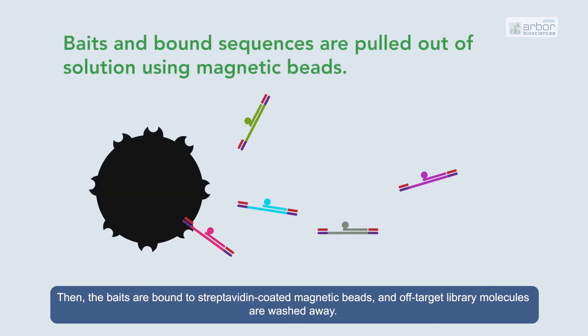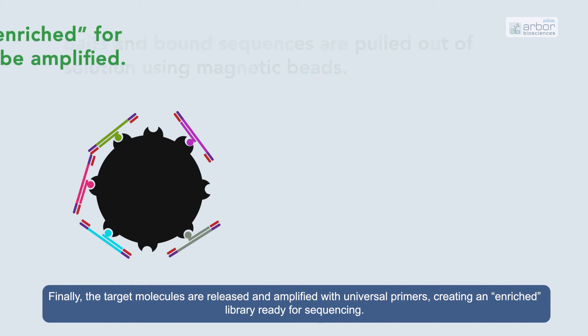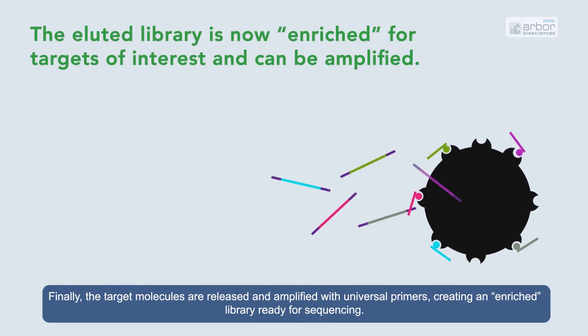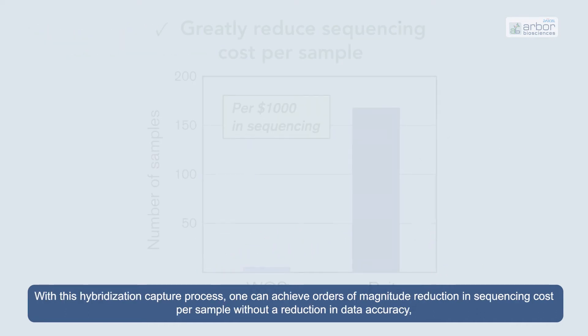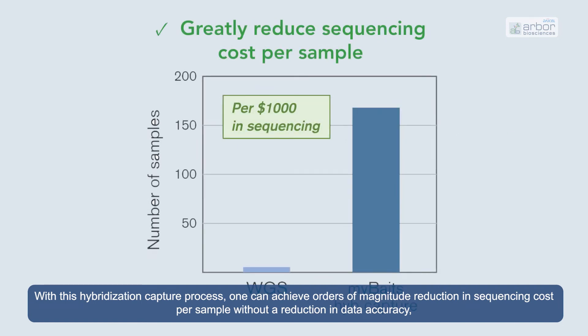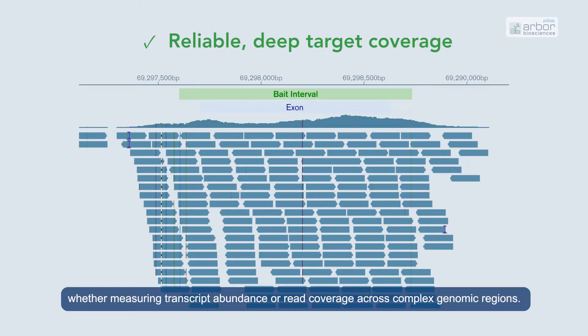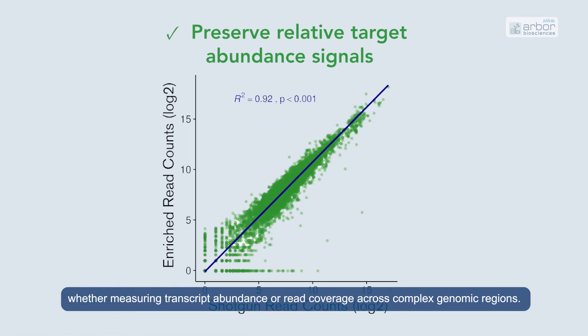Then, the BAITS are bound to streptavidin-coated magnetic beads, and off-target library molecules are washed away. Finally, the target molecules are released and amplified with universal primers, creating an enriched library ready for sequencing. With this hybridization capture process, one can achieve orders of magnitude reduction in sequencing cost per sample without a reduction in data accuracy, whether measuring transcript abundance or read coverage across complex genomic regions.